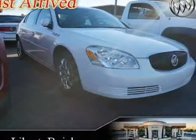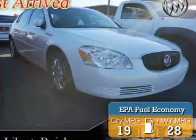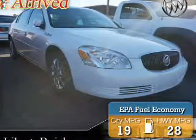This is a used 2006 Buick Lucerne. It's powered by front-wheel drive, a 3.8-liter six-cylinder engine, and a four-speed automatic transmission. Great fuel efficiency saves you money by requiring fewer trips to the gas station.